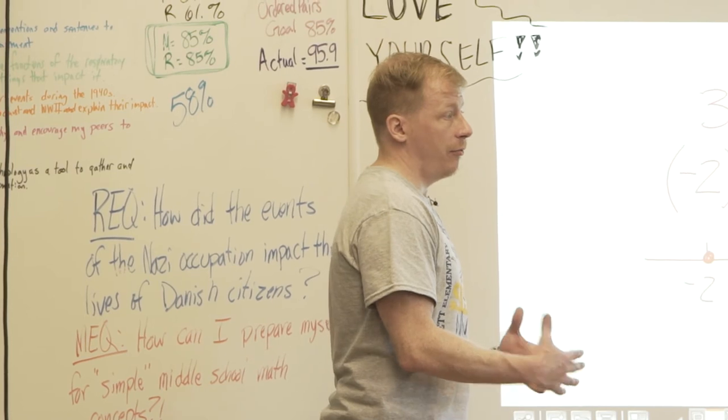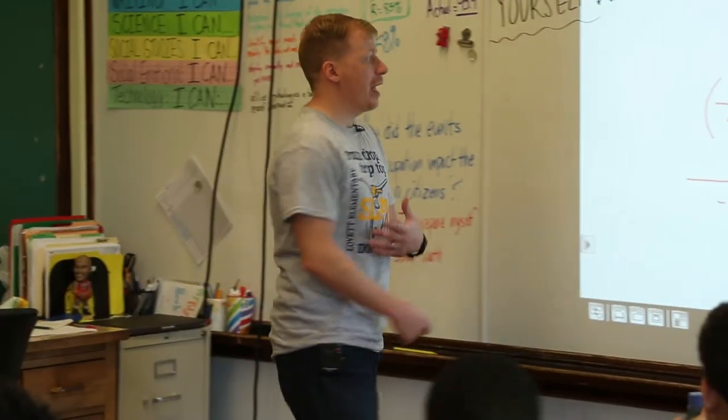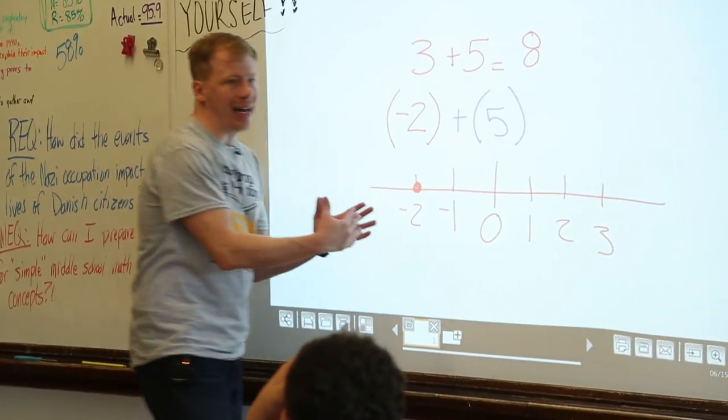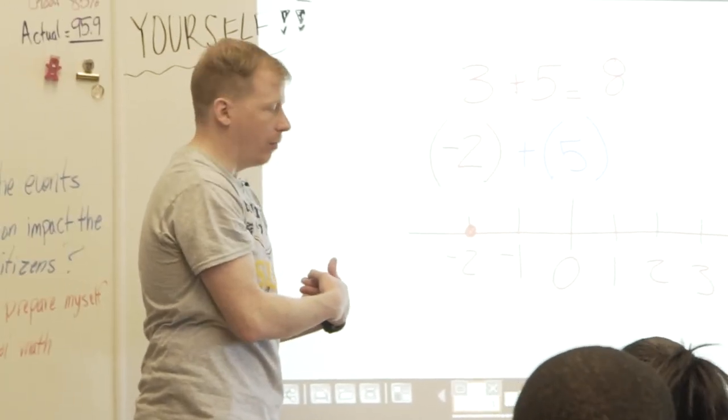This is technically above fifth grade level, but we're going to challenge you guys to work on it. So if I have a negative two and I add five to it — if I'm adding, am I going to the right or to the left? The right. Once we've set the skills, the whole group instruction establishes all those things and allows us to push out and apply the skills we're working towards.